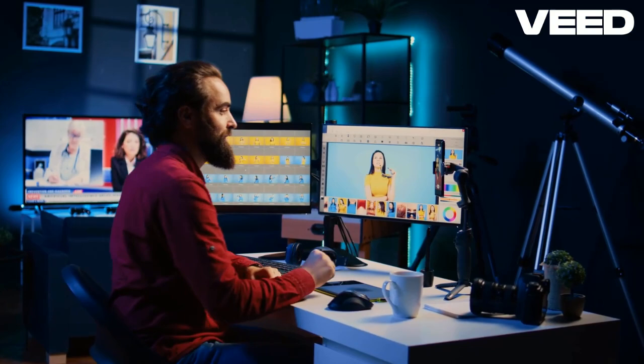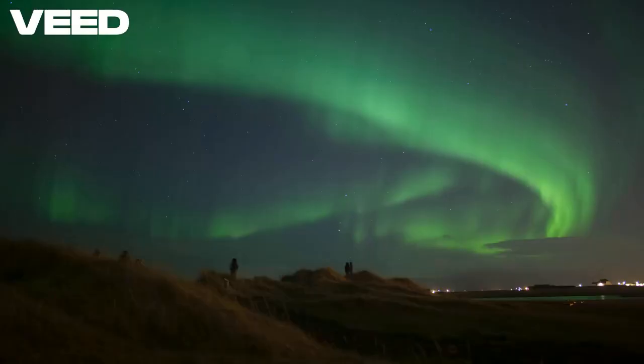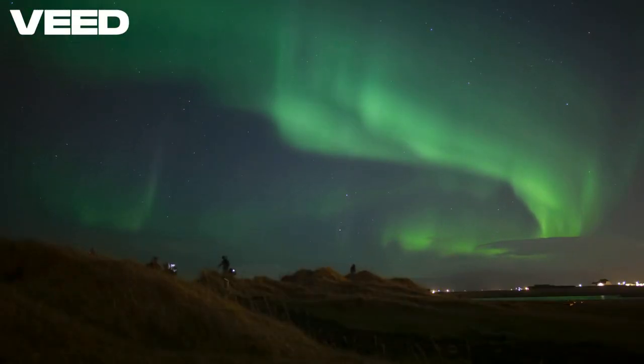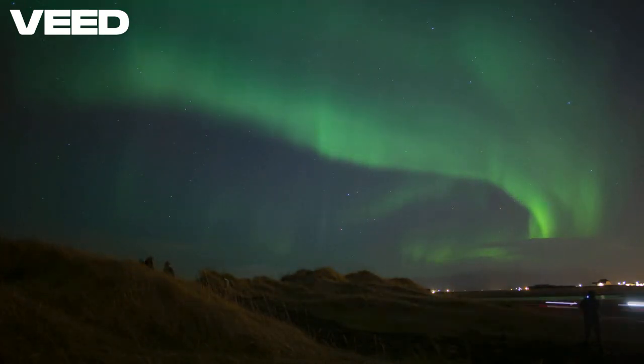Remember to keep your phone steady — using a tripod can help. Dress warmly and be patient, as the auroras can be elusive. With the right tools and a bit of luck, you'll capture the magic of the northern lights right from your device.